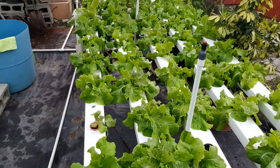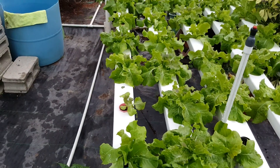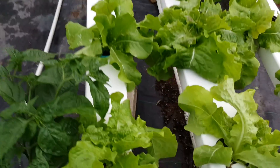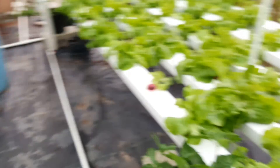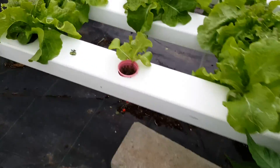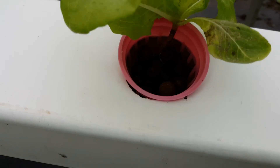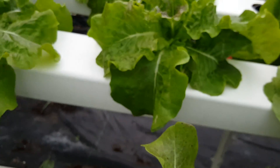Notice one thing though: the pipes that they are growing in are pipes that are 2 inches by 4 inches — these are the pipes, 2 inches by 4 inches. What I want to show you, if I go in close here, is that the 2-inch net cup fits neatly into the pipe. So there is about 1/8 inch of clearance.